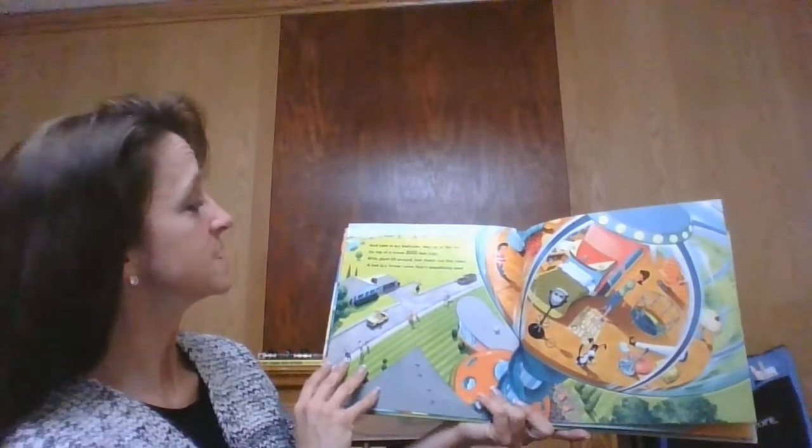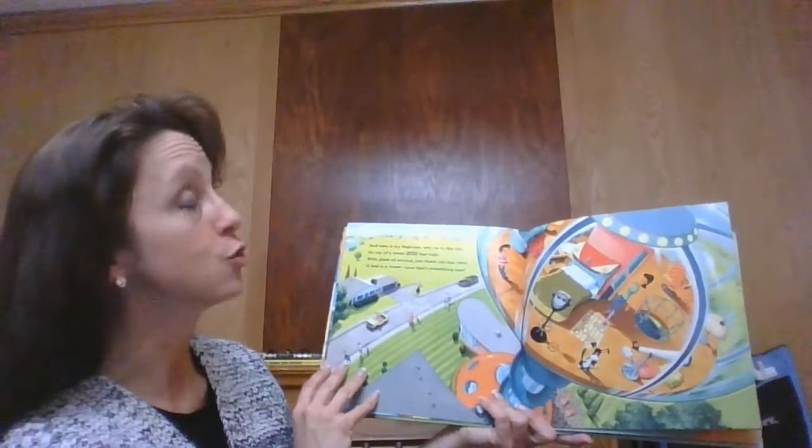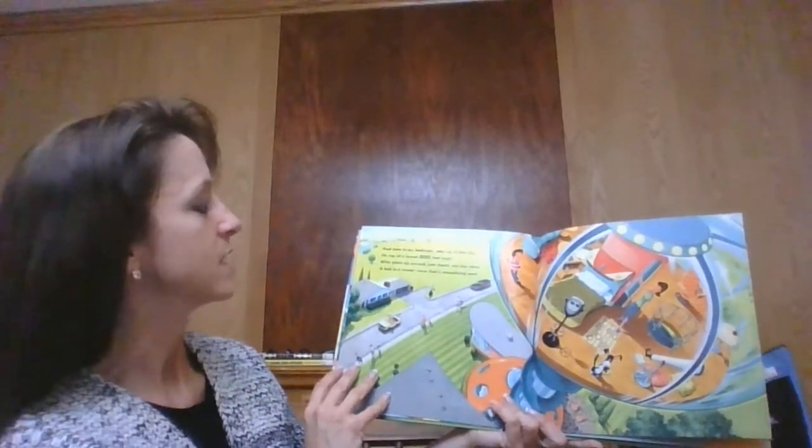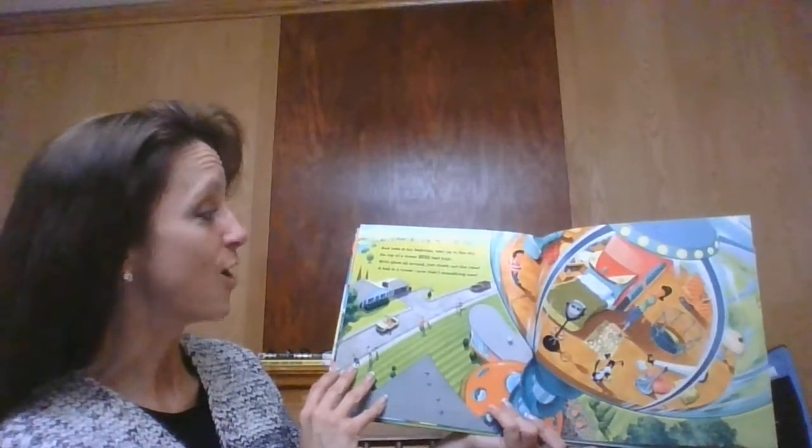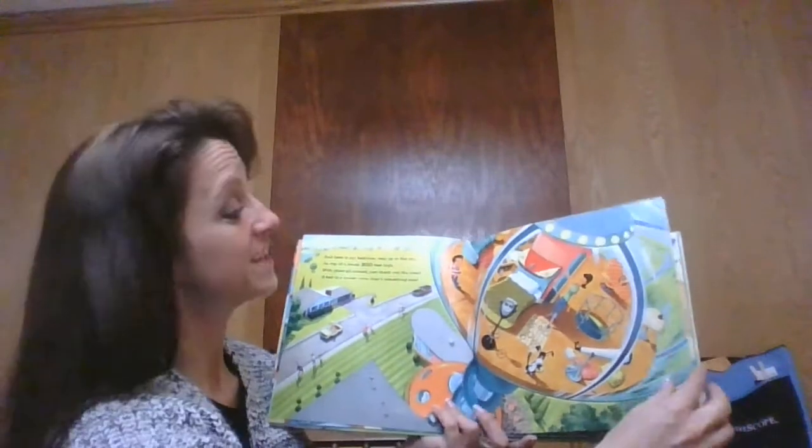And here is my bedroom way up in the sky, on top of a tower 200 foot high. With glass all around — just check out the view. A bed and a tower. Now that's something new.